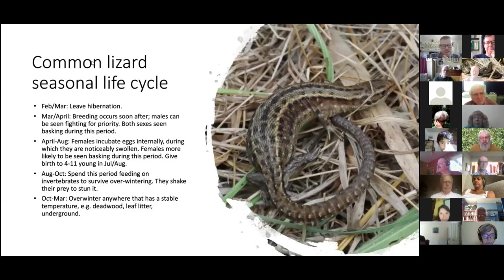For the common lizard: in February or March they leave their hibernation site; in March or April they start breeding. They're really easy to see at this time of year — males can be seen fighting for priority at good basking sites, battling each other and basking as much as possible to raise their body condition for breeding. In April, females become noticeably swollen.